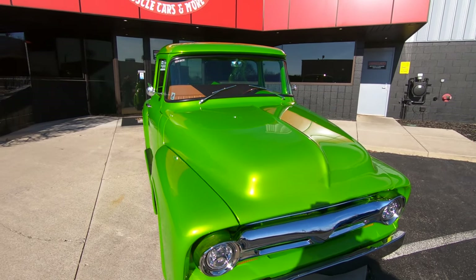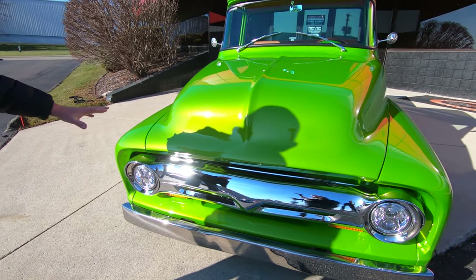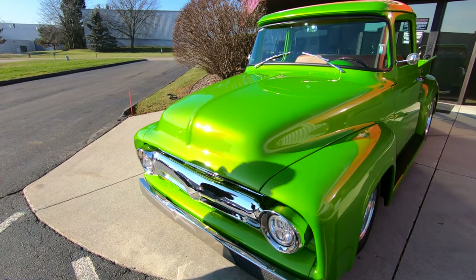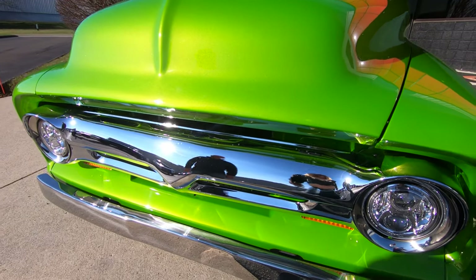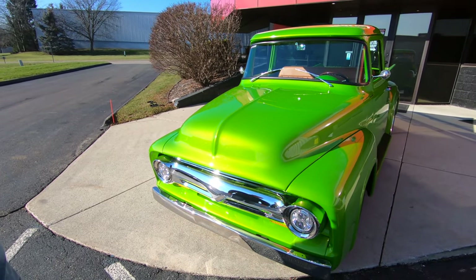Look at this thing. Now this baby's got some pearl in it, but as you can see that metallic sparkling in the sun, it's got a gold reflection to it. That metallic is just dancing in that beautiful green paint, just looking absolutely beautiful. It's almost a gold yellowish color, just looking sweet.